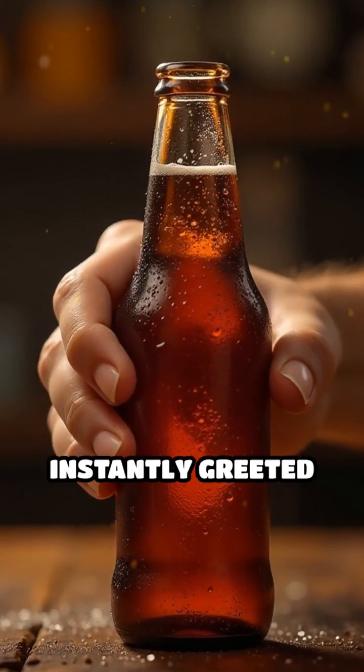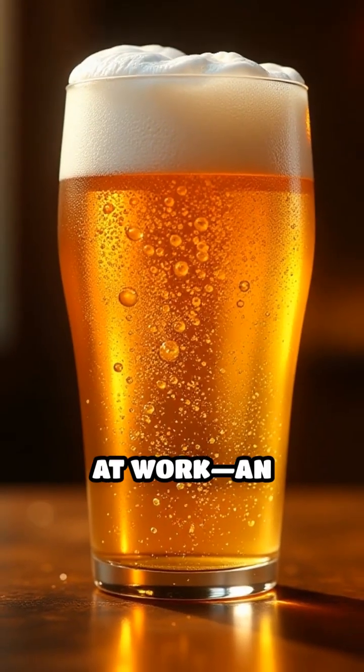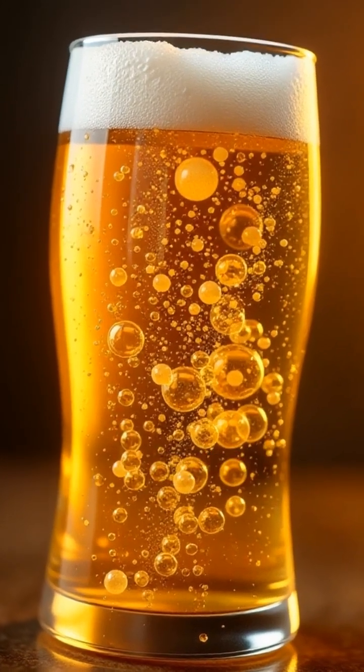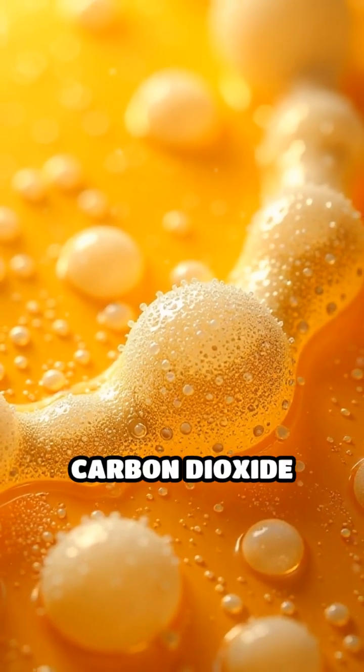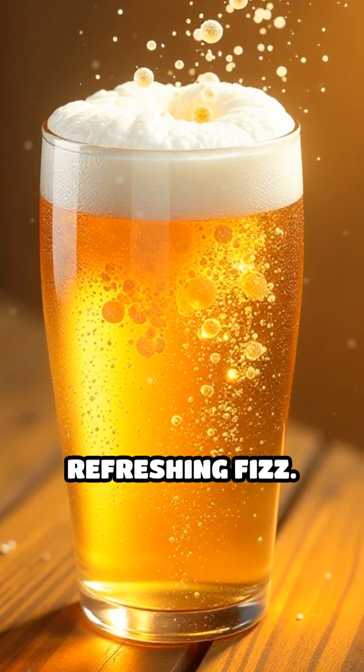Pop open a cold beer and you're instantly greeted by a satisfying hiss. That's carbonation at work, an essential element shaping both the texture and enjoyment of beer. Carbonation is simply dissolved carbon dioxide CO2 trapped in the liquid, responsible for those lively bubbles and refreshing fizz.